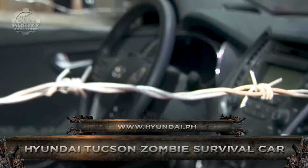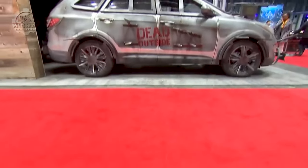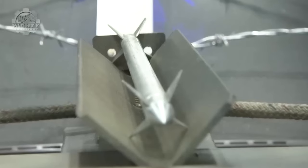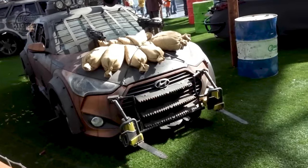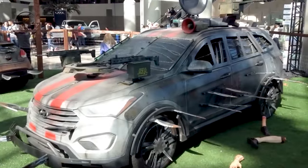Now let's dive into survival and post-apocalyptic scenarios with the Hyundai Tucson Zombie Survival Car. A car designed to tackle the undead. For the fans of the Walking Dead series, which is celebrating its 11th year, Hyundai has produced a limited edition 2014 Tucson.